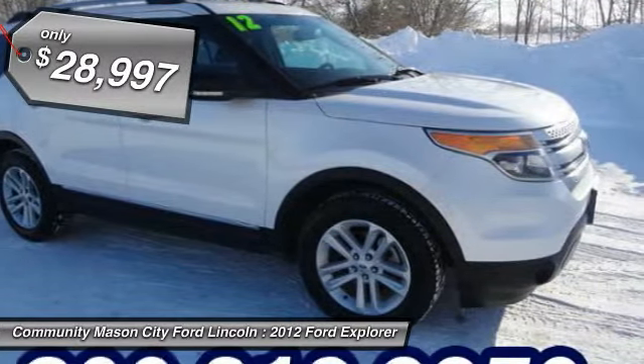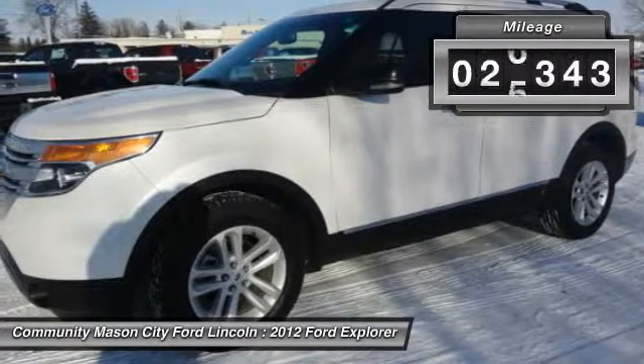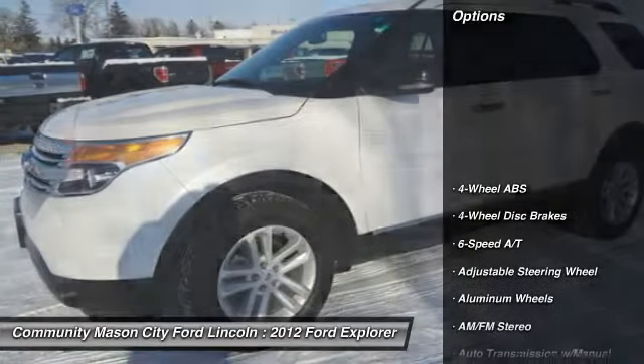Third Row Seat, iPod MP3 Input, Satellite Radio, Onboard Communication System, CD Player and more. Drive this Ford Explorer with confidence.